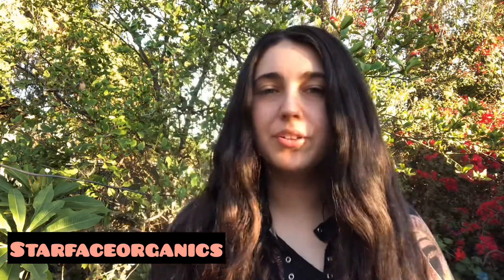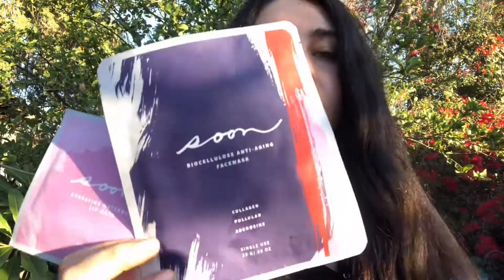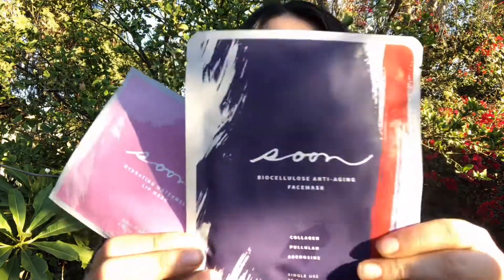Hey guys, I'm back to show you another cool product I've discovered — some sheet masks. The packaging is so awesome and pretty. This is a company called Soon Skincare, and this one is a sheet mask for your face. Who doesn't love a good sheet mask?